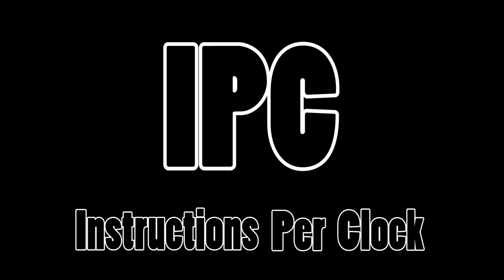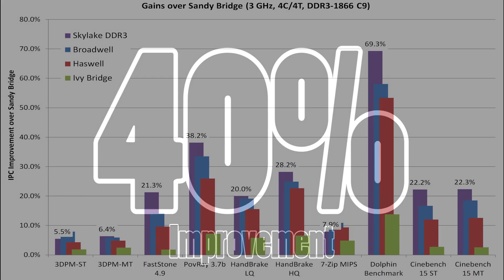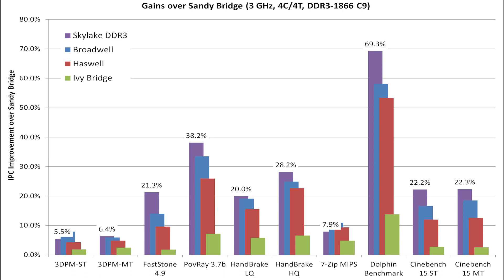In terms of performance, the IPC — or instructions per clock — of a single Zen core has improved by 40% over that of an Excavator core, according to AMD. For comparison, Intel's newest CPU architecture, Skylake, received only a 6% IPC increase from Haswell (the 4000 series) and a 3% increase from Broadwell (the 5000 series).